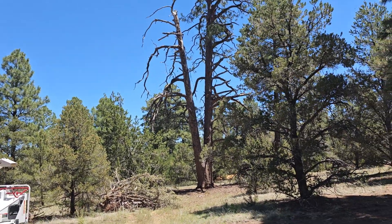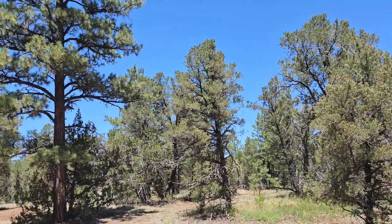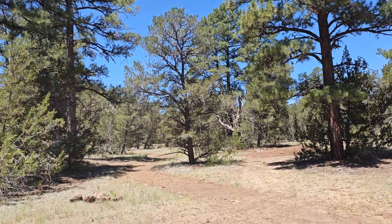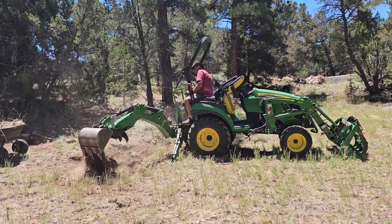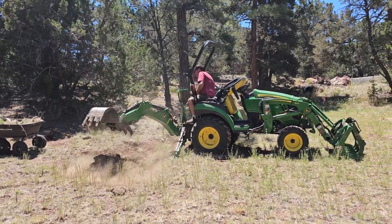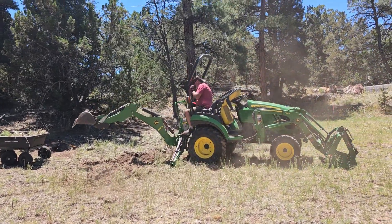You can see the beautiful blue sky, which is what it's been for a couple of weeks now. We're having gorgeous weather — it's warmer than it was. We didn't really have a spring, so we went from winter to hot, and we're still adjusting a little bit to the heat out here.